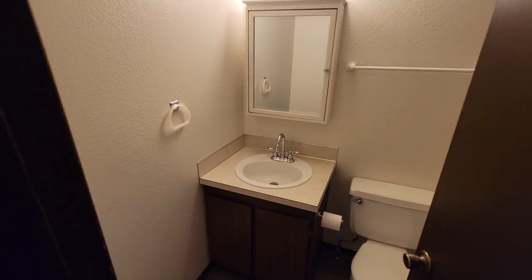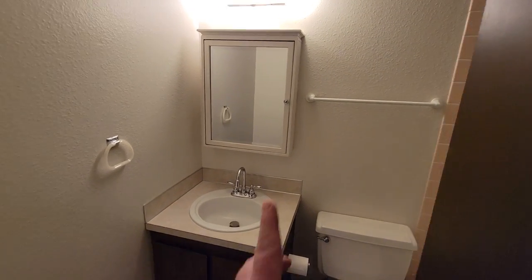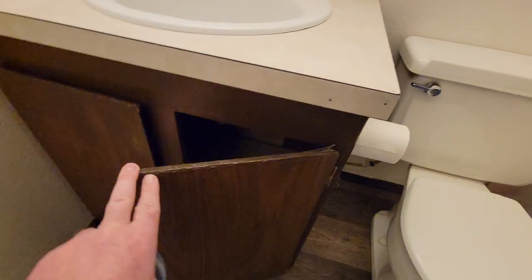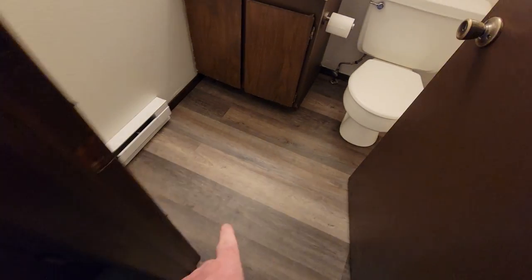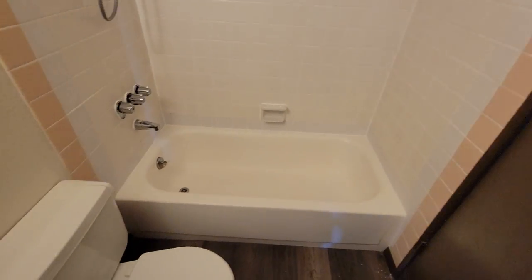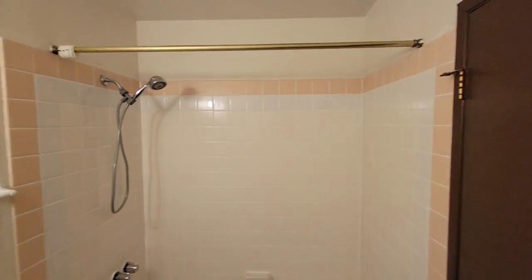Here's the bathroom. It's just a regular medicine cabinet, nothing fancy. There's new flooring in here also. It's all baseboard heaters. The bathroom is old but clean.